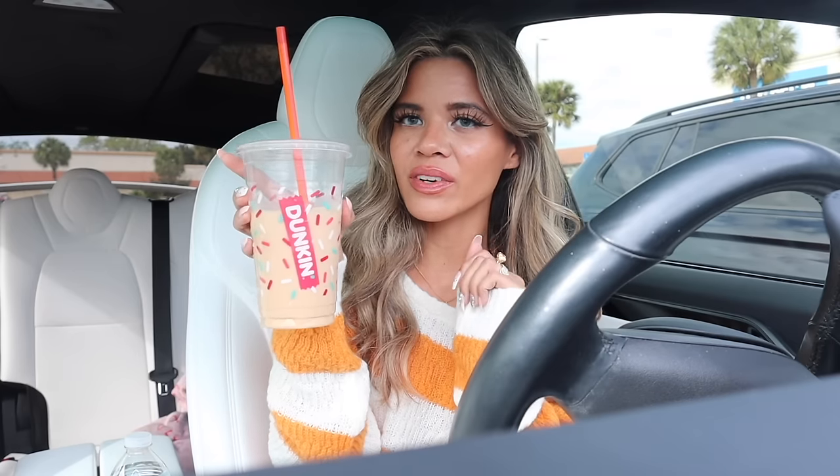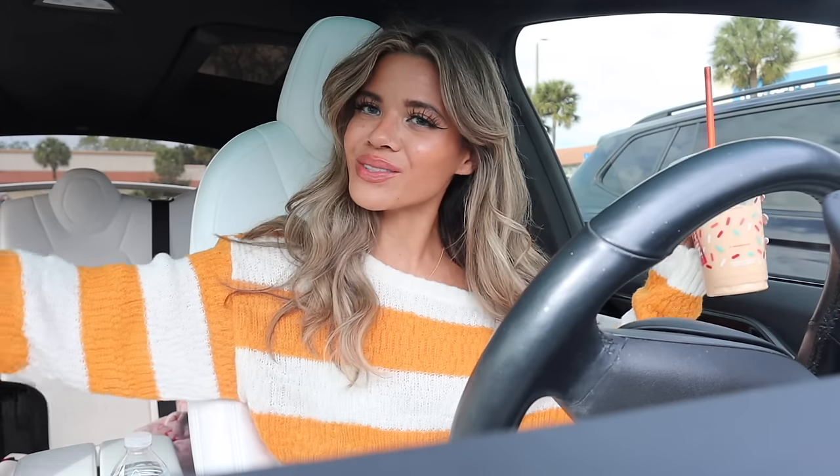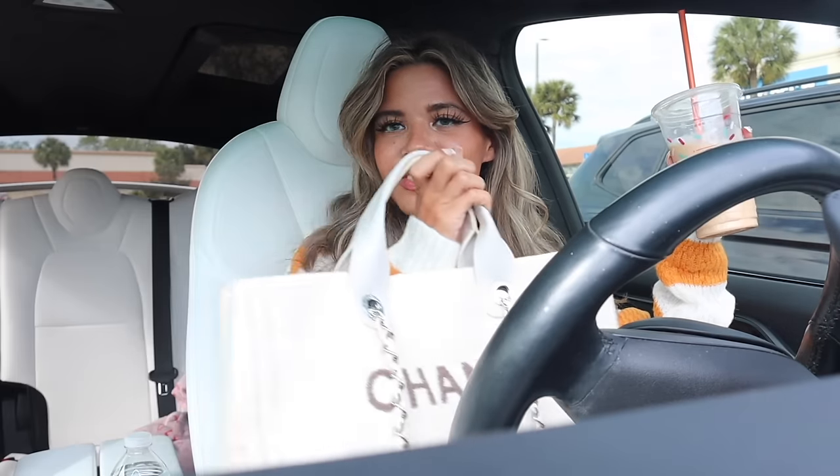I went to Dunkin' Donuts this morning and got a medium iced toasted white chocolate latte — so delicious without the whip, highly recommend. Comment down below your favorite holiday drink from Dunkin' or Starbucks. Let's go ahead and go into Five Below and get this $500 shopping spree started.